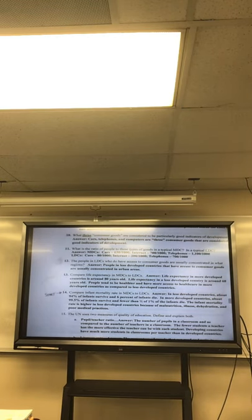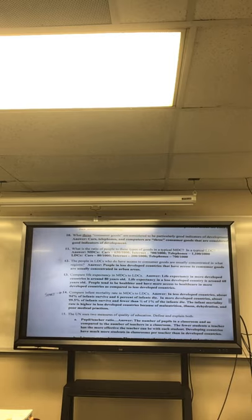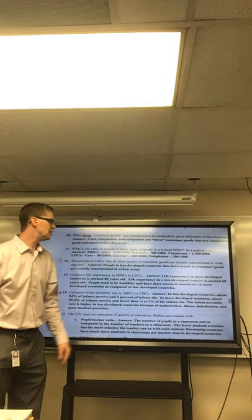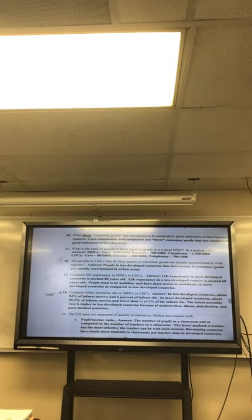Questions thirteen through fifteen. Number thirteen: life expectancy in MDCs is about 80, higher than in LDCs, which is around 68. Women in MDCs can live even longer — up to 86 or 87 — if they take care of themselves. Number fourteen: infant mortality — in MDCs, about 99% of infants survive and 1% die. In LDCs, about 94% survive and 6% die. MDCs have more access to health care, so if complications arise, they can help.